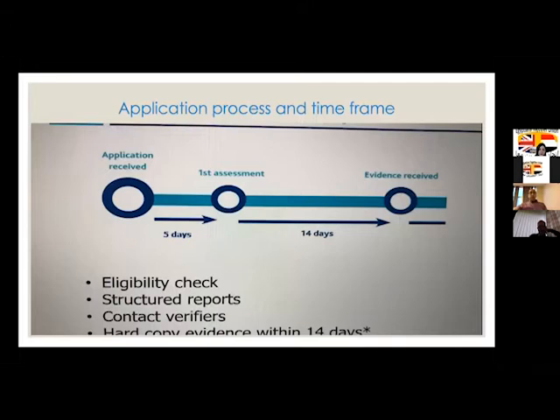In terms of the timeline, once you submit your application it takes about five days before the GMC starts the initial assessment — an eligibility check where they review the structural reports you have submitted. They contact the verifiers, and you need to submit a hard copy within 14 days. However, with the COVID situation, hard copy submission has been suspended, so it's all done online at the moment.